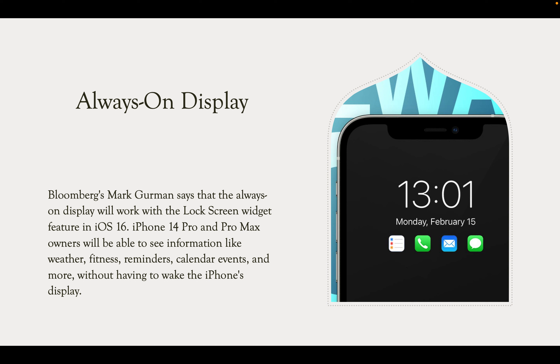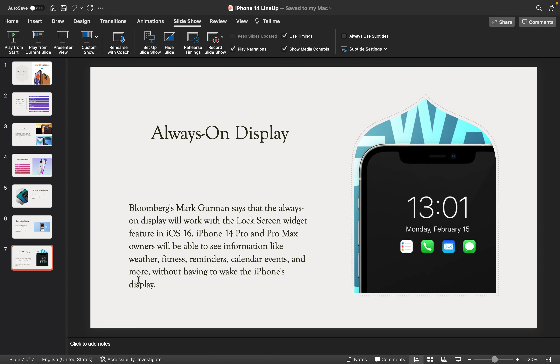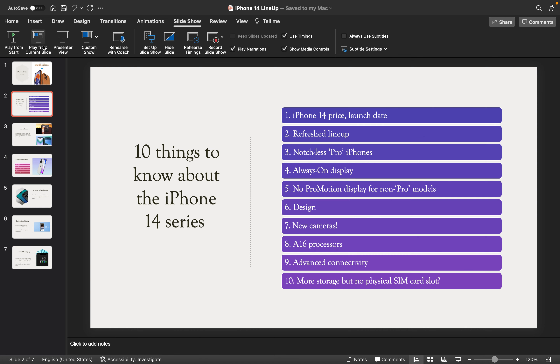I have already covered the iOS 16 beta features — how to change the wallpaper, how to change profiles — in my shorts. With the Pro Max and Pro iPhones, you will be able to see information like weather, fitness, reminders, and calendar events with always-on display kept on. The iPhone display should drop down to 1Hz to keep the always-on display active and maintain battery backup, so you don't have to wake up the display to see that information.